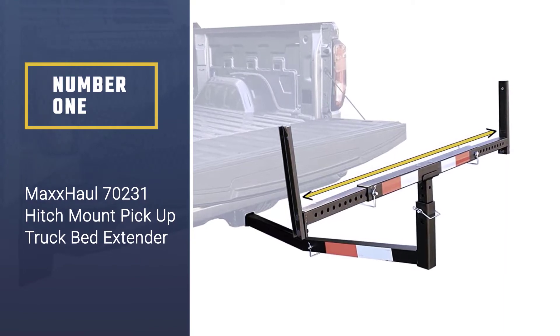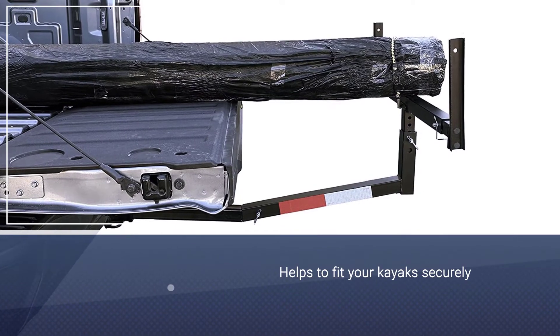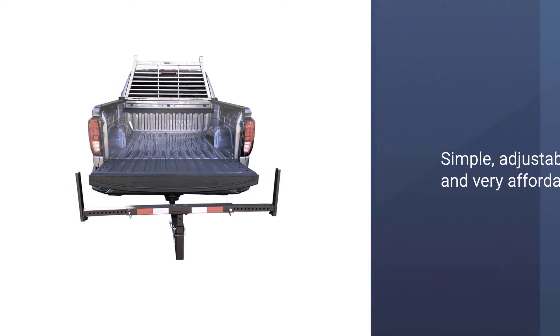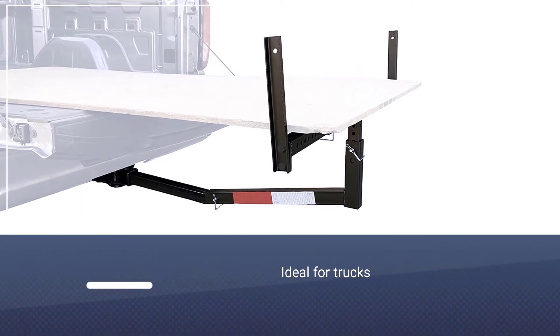Whether you've got an SUV, crossover, or truck, this extender will help you fit your kayak securely. Simple, adjustable, and very affordable, it makes a no-hassle choice to get you started. There are two models of this with slightly different dimensions.